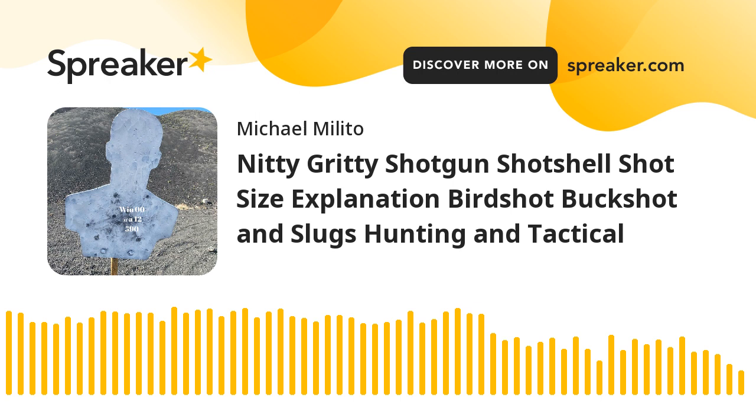The smallest buckshot I'm aware of is number four buck, which is about .24 caliber. It is my favorite and preferred hunting buckshot load — I know, heresy, most people say double-ought. But I've taken a number of animals with it: shot bear, deer. I also like it as a go-to home defense load. For a standard two-and-three-quarter inch shell you get roughly 27 pellets. Move into a three-inch magnum load and you're talking 41 pellets. It's not always my go-to, but it's often my go-to.